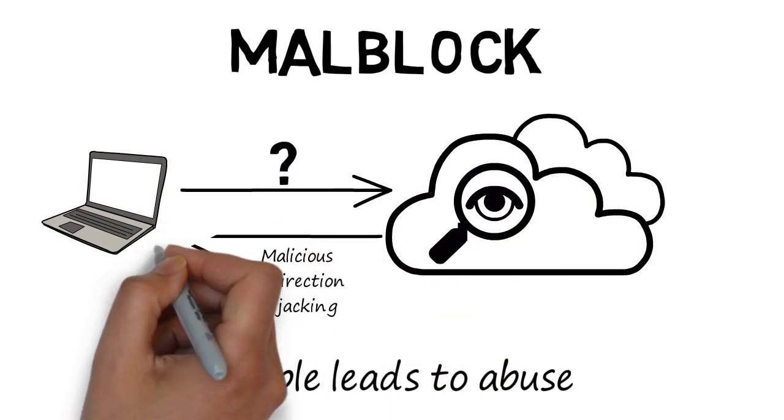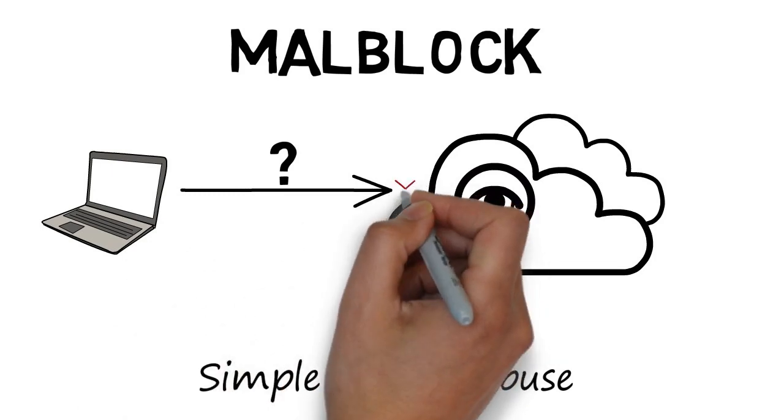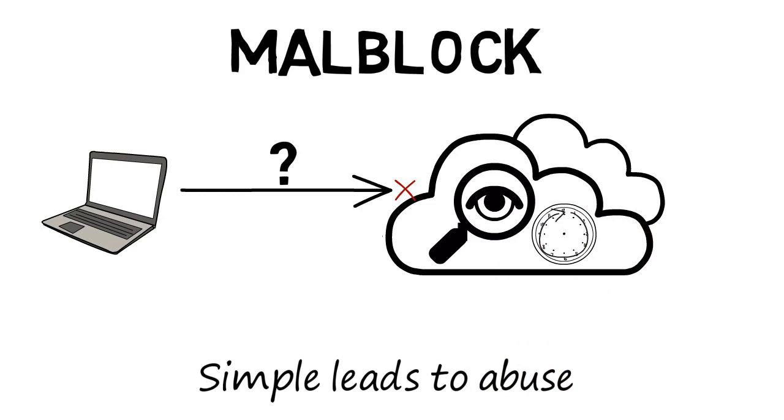Malblock then protects the traffic by blocking the malicious domain and preventing malware or other threats from being installed or used. Because it's cloud-based, it's continually updated with the latest threat intelligence to guard against these malicious domains.